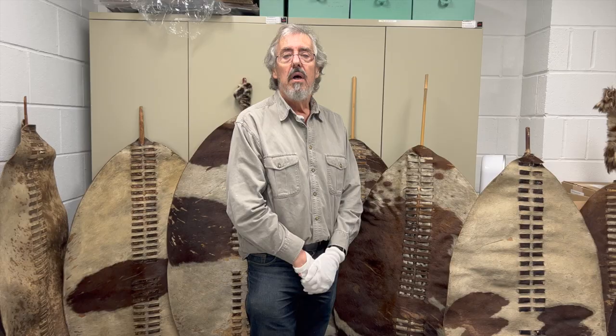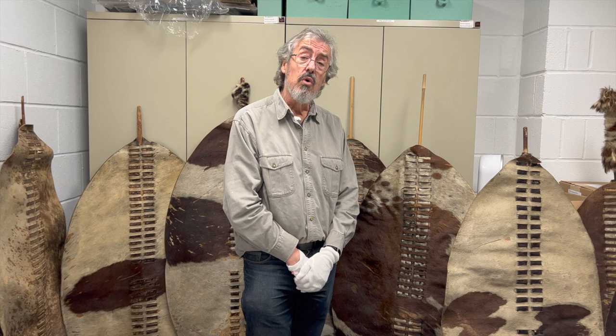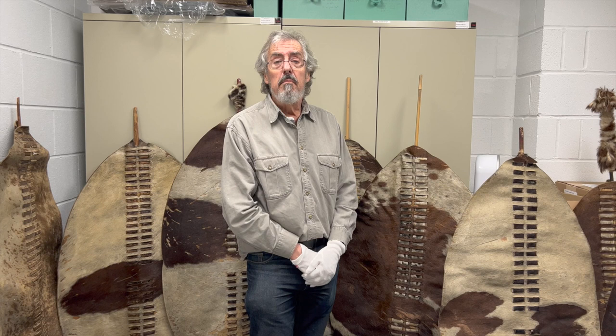It was very much a part of their military culture in the past. These are all authentic shields dating to the Anglo-Zulu War of 1879. In everyday life in traditional society, every Zulu man would have one or maybe two or three shields for his personal protection in his homestead.